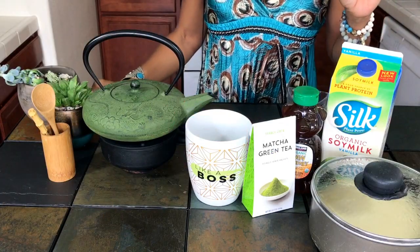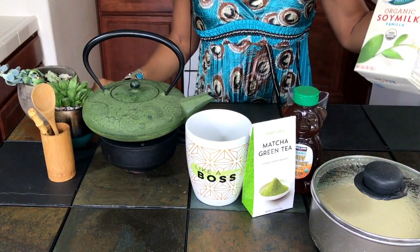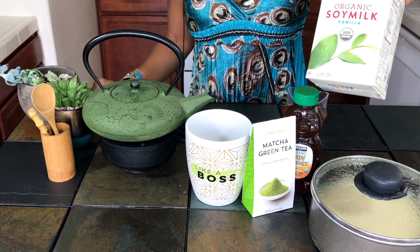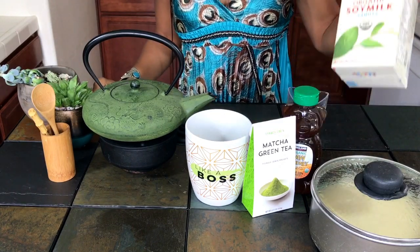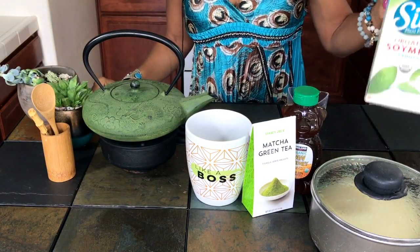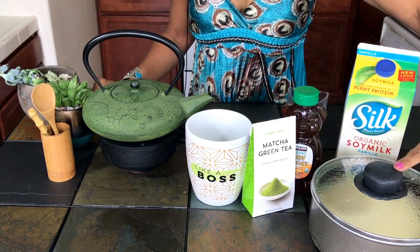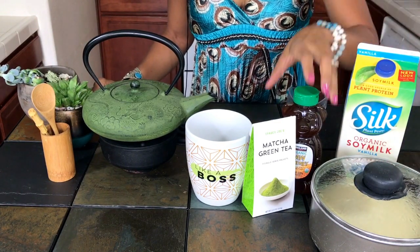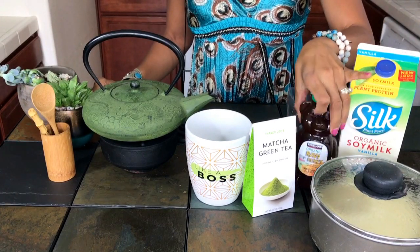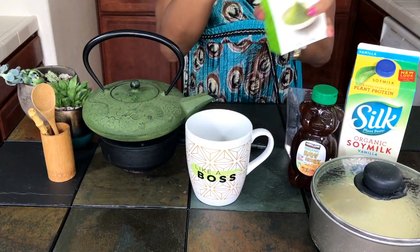What I do is take my organic vanilla soy milk — you can always add vanilla to your mixture if you like, but I don't need to since this is already vanilla flavored. I take half water, half organic soy milk, and then some raw honey, and I'll warm that up.